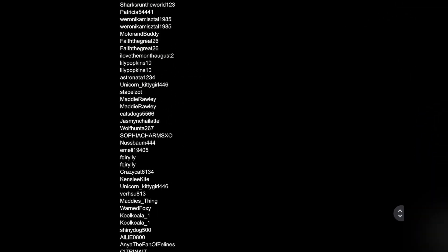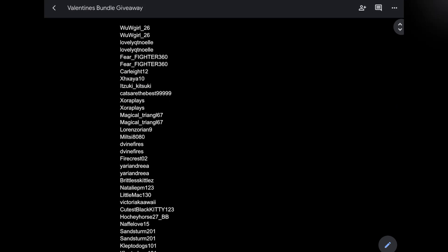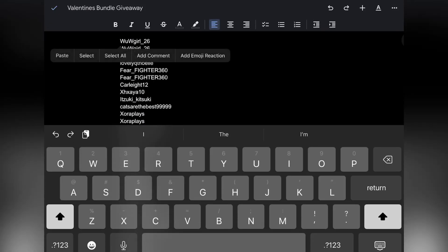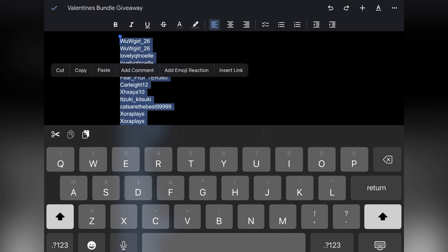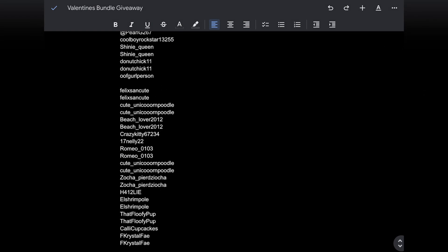So I did this time — everyone on here is entered. I'm going to go ahead and copy the list. Select all, copy. Everyone's on here and then I'm going to go to wheelofnames.com to spin the winner.